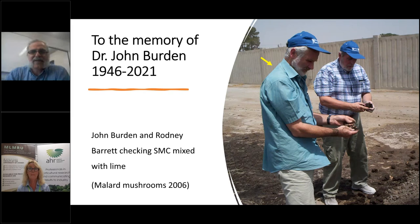Thank you very much, Jenny, for introducing me, and hello everyone. Thank you for giving me this opportunity to talk about SMC. I couldn't begin this talk without mentioning Dr. John Burden's name — he passed away in February 2021. He was a great man and a big contributor to the mushroom industry. I learned a lot from him about mushroom growing and compost making, and together with Rodney Barrett, they helped us a lot back in Iran at Mallard Farm to enhance the quality of SMC. Peace be upon him.